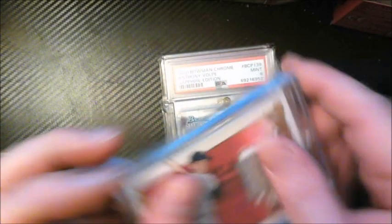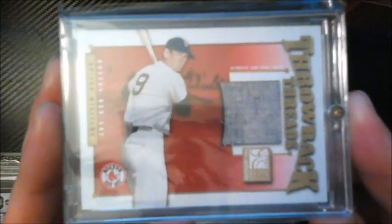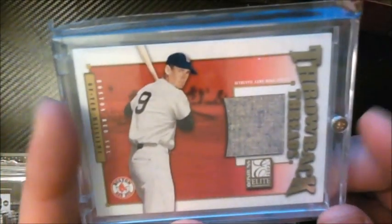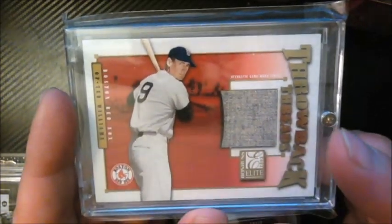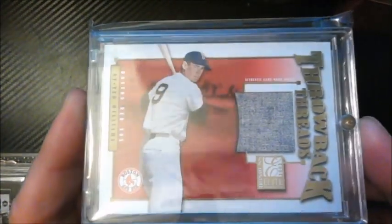Another Throwback Threads pickup this year — a Ted Williams game-worn jersey card. It's numbered 2 out of 100 and has the photograph of Ted Williams' actual jersey on the back. Ted Williams is one of the greatest hitters of all time, so a piece of his game-worn jersey is incredible. Donruss Elite really got it right with these cards.